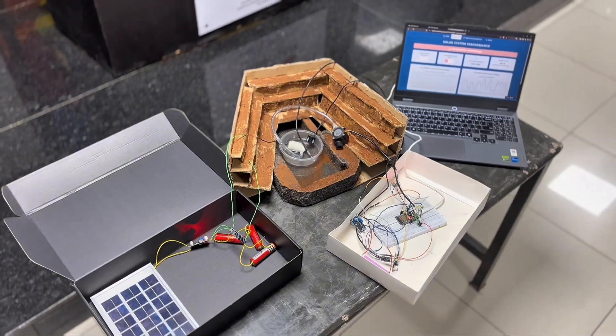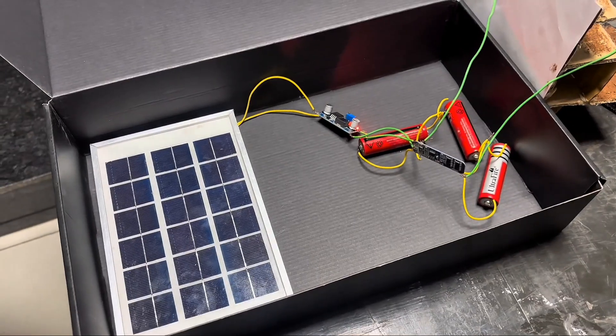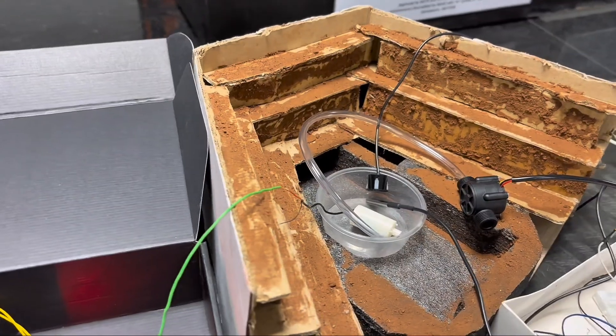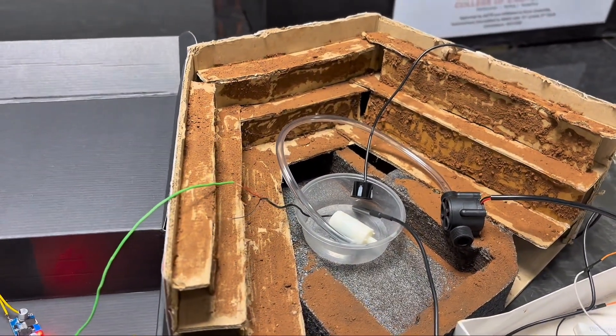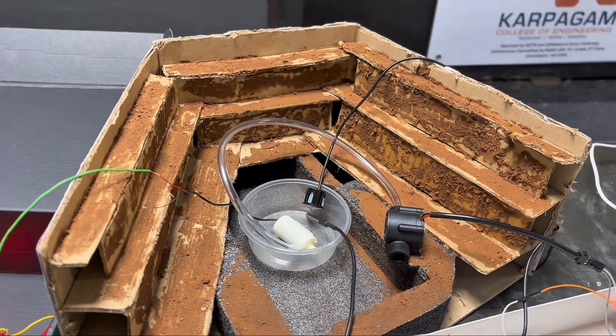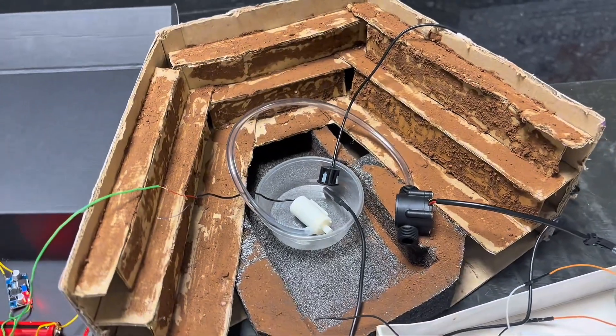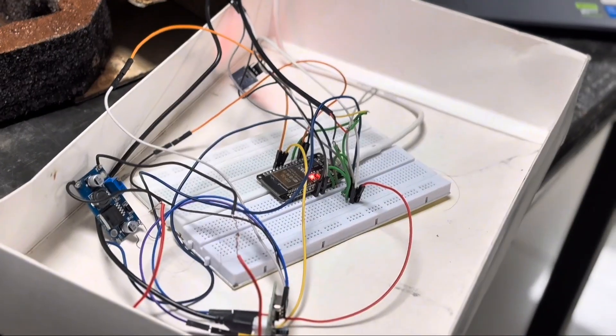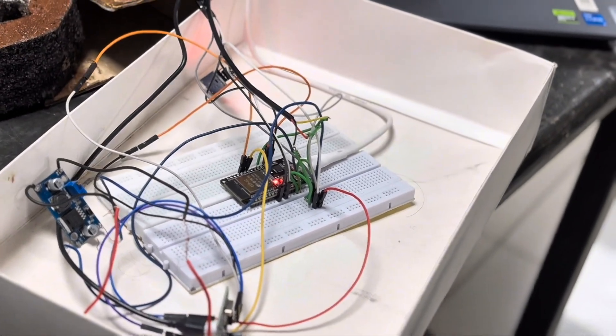Take a look at our prototype here. We have used a solar panel and a BMS to charge the battery. Crucially, the prototype simulates the direct connection from the PV array to the pump's VFT via a converter to demonstrate the high-efficiency DC bus. This is how we eliminate multiple energy losses. The ESP32 is our brain, acting as the smart switch and the data logger.